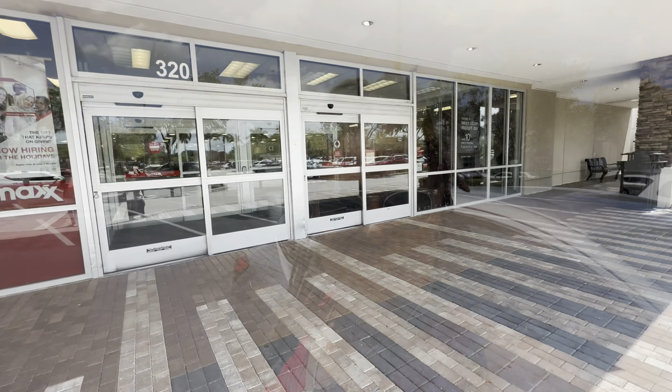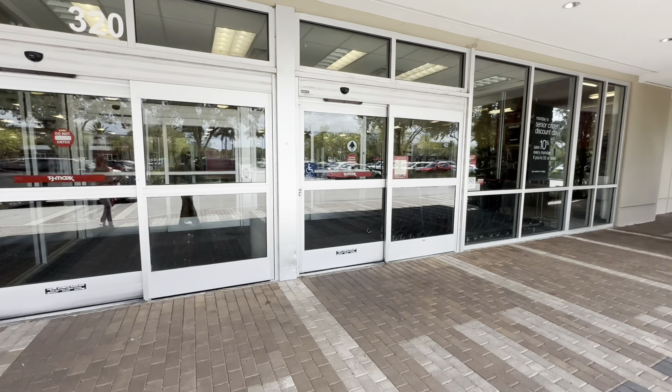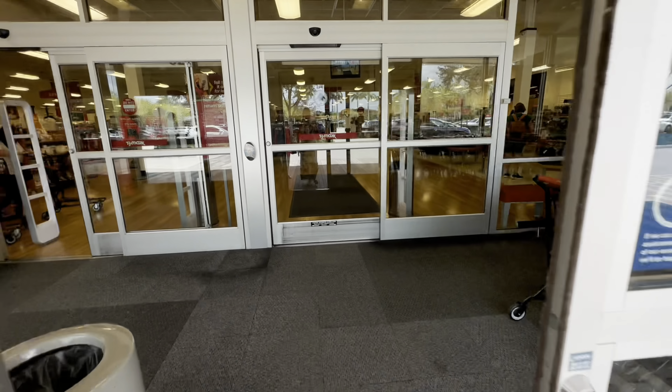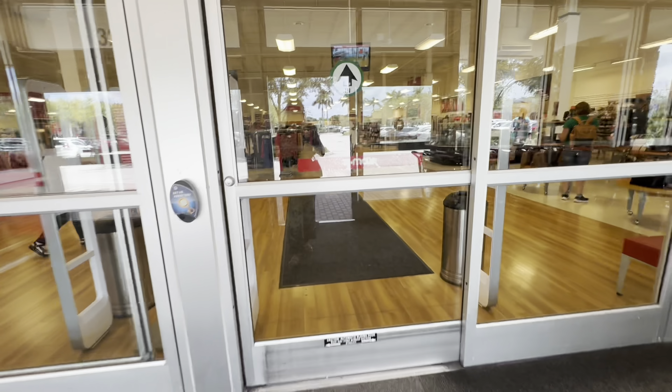Hello my beautiful shopping buddies! Today is Max Monday down in TJ Maxx. Come on in with me, let's go shopping!